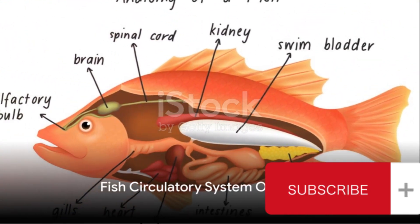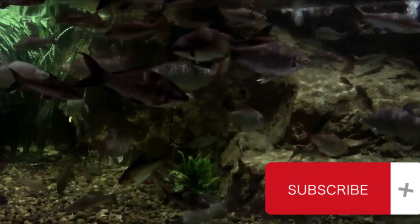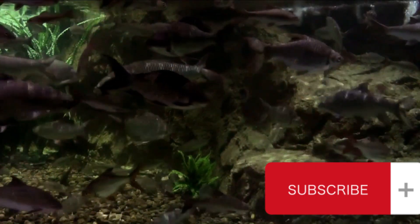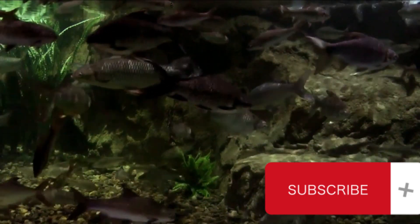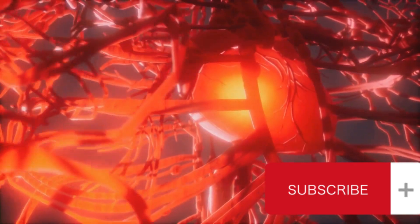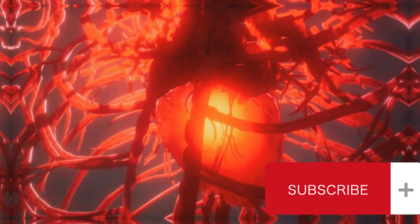Fish, like all vertebrates, possess a circulatory system — a highway for delivering oxygen and nutrients to every cell in their bodies. Yet their system differs significantly from ours. While we humans boast a double circulatory system, fish operate with a simple, single circulatory system.